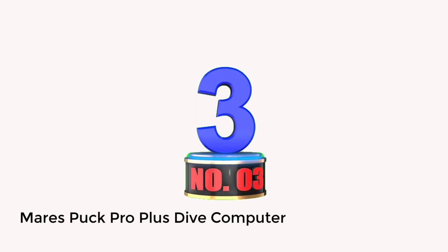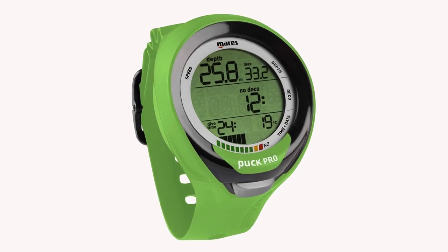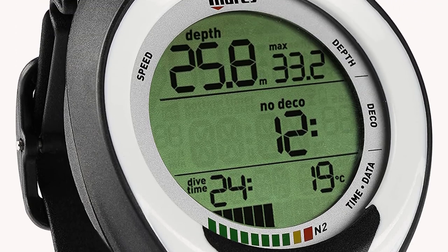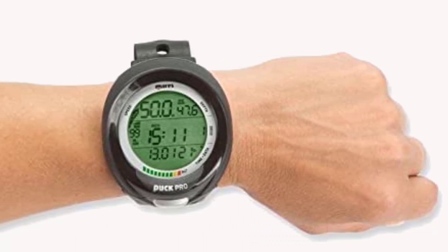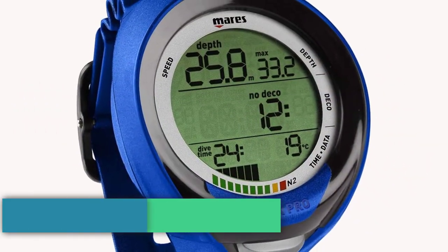Number 3: Mares Puck Pro Plus Dive Computer. The Mares Puck Pro Plus is a solid dive computer for its low cost. Despite its massive screen, the dive watch is still slim and not too bulky to be worn daily. The intuitive menus combined with single-button access make it simple enough to best fit first-time divers. The vital information is organized logically in three separate sections, which helps you easily read and understand.